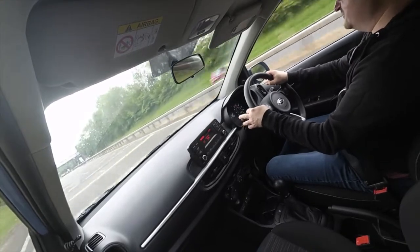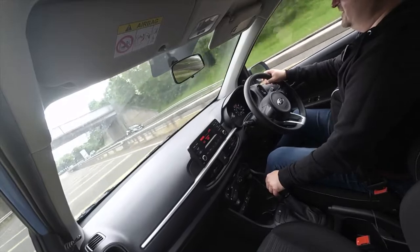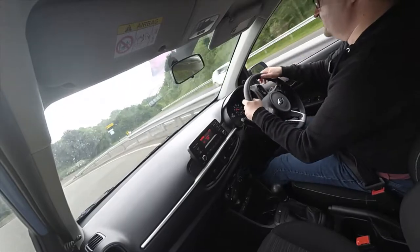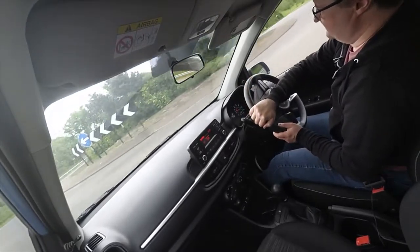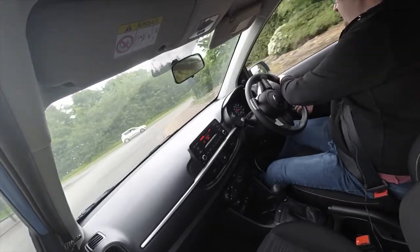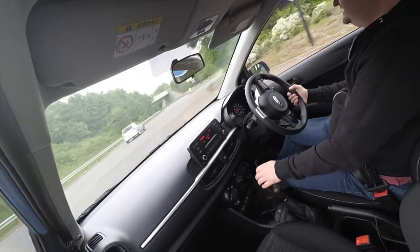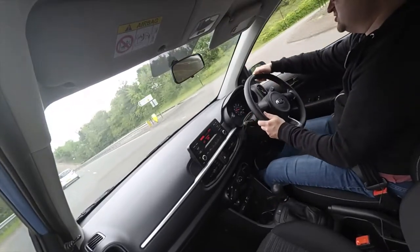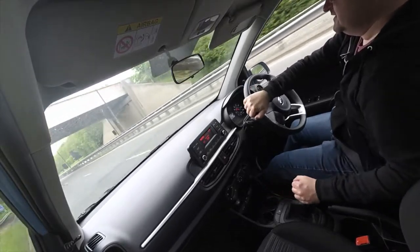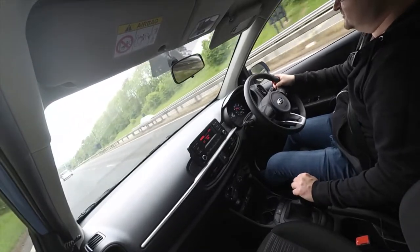I'm going to go around this roundabout to come back on myself and see how it nips around it — just to see how agile it is. The brakes aren't too grabby; they're not spongy but not as grabby as something bigger like the Kia Rio we've got. It goes around the roundabout fine — not as sharp as a Fiesta or maybe a VW Up, but it goes around with no dramas really.